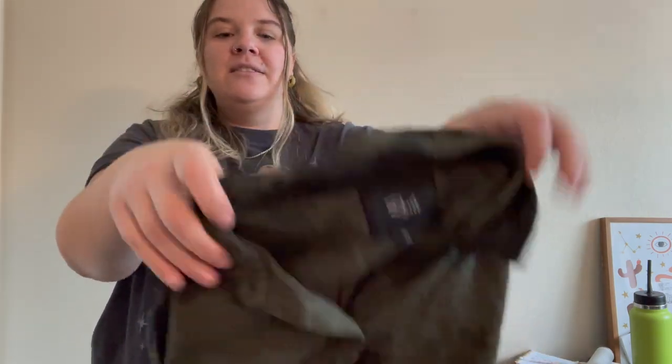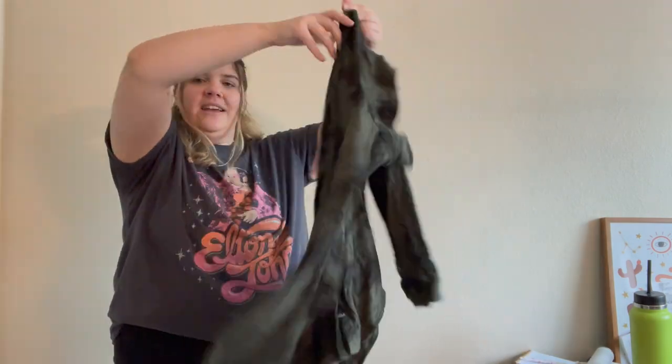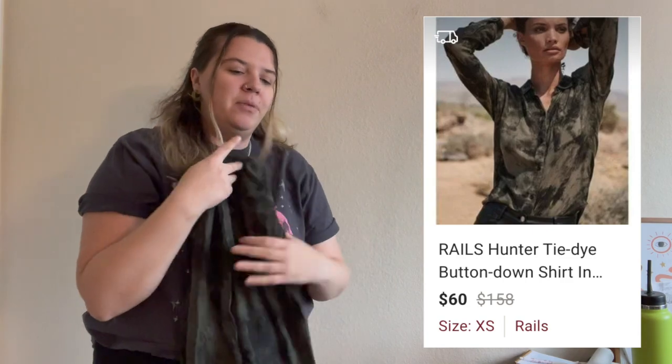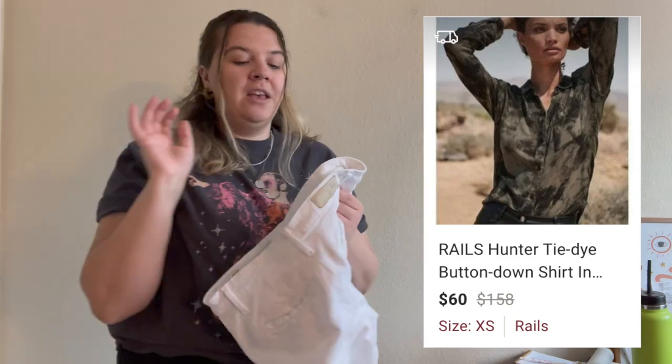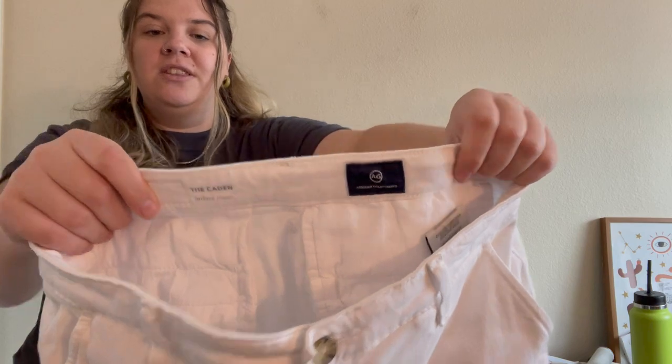This is a Rails top in extra small — really oversized with a tie-dye-ish print. Rails is so expensive to begin with, but I feel like the reselling market on it can be really hit or miss, so I'm not quite sure how this piece is going to do.